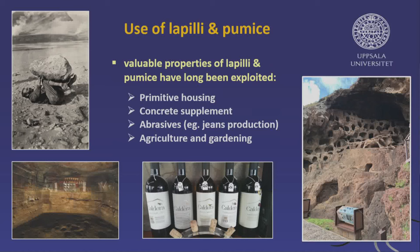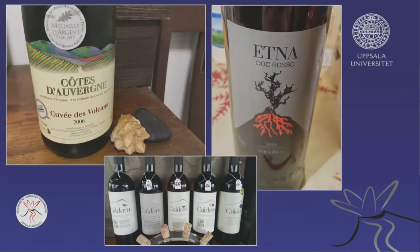Now I'd like to come to the last part of the talk, and I'd like to spend a little bit more time on that — the use of volcanic rocks in agriculture and gardening. We talked about primitive housing, concrete supplements, and abrasives, but I'd really like to focus on this a little more.